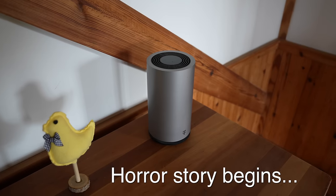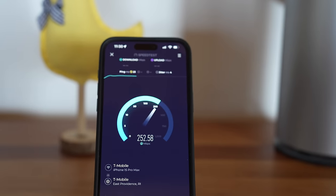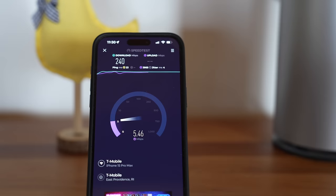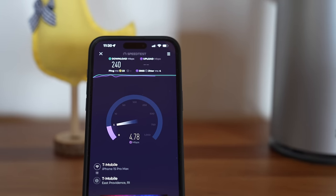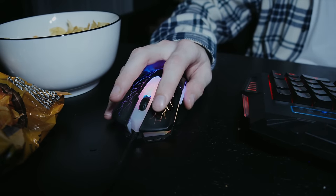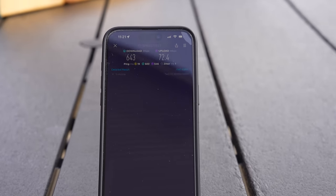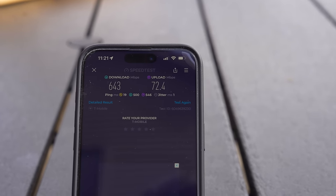Let's go inside the house with the exact same T-Mobile internet router and look at the results. Now, 260 down is not a bad number, but look at the upload — these are terrible. And if you're thinking, big deal, I don't upload video files, you'd be wrong. Anytime you type something in a box or click a button, you are uploading information. The higher you get on your upload speeds can make your whole connection seem a lot snappier and more responsive.